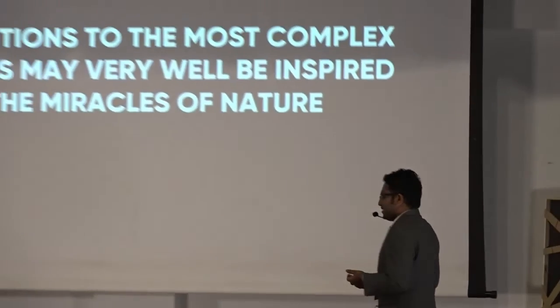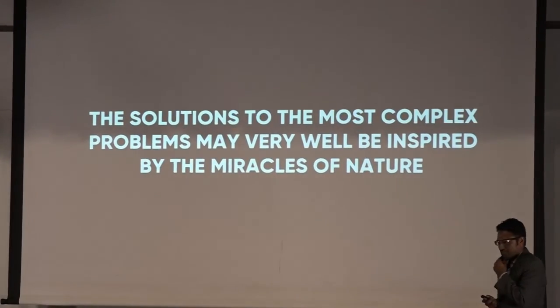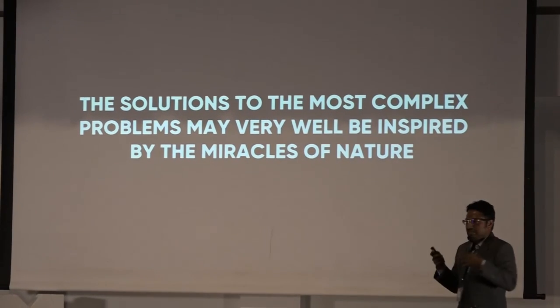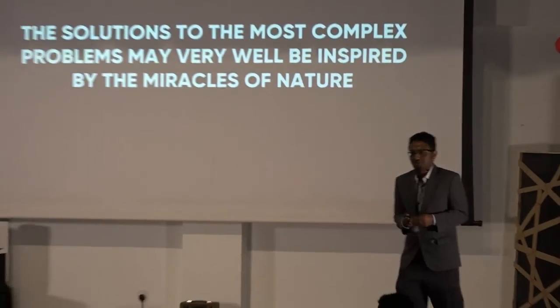I would like to end my talk today with a quote I always share with my students: 'The solutions to the most complex problems may very well be inspired by the miracles of nature.' Thank you. Assalamualaikum.